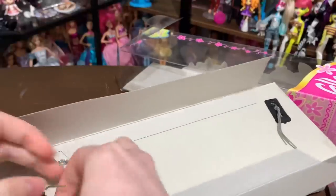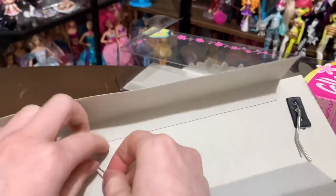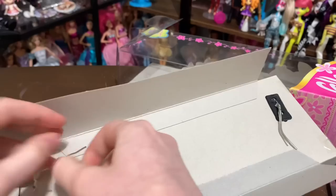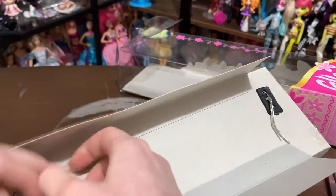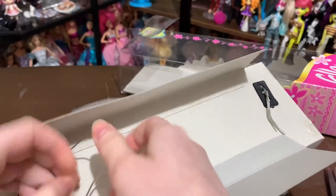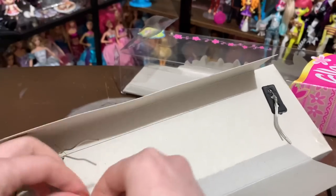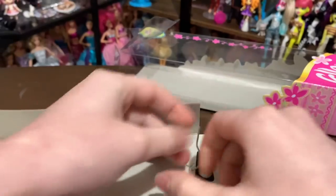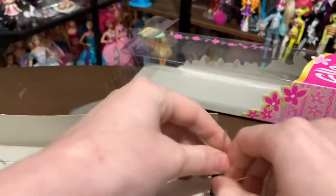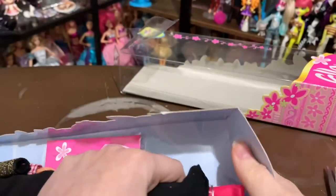This used to be such a thing with dolls and I hated it — I'm glad it's a thing of the past. It does hold them in nicely though, and I hate the ties that ruin clothing, so I guess this is the better alternative. It's a little nostalgic — reminds me of opening old Barbies when I was little. All right, let's get her out of here — we're going to free you!